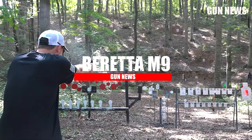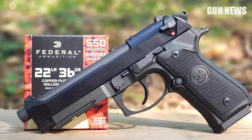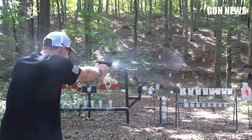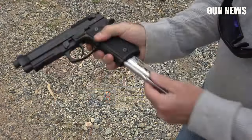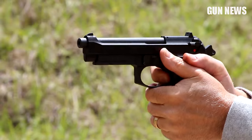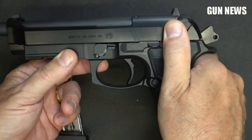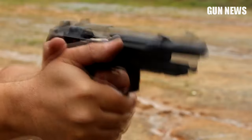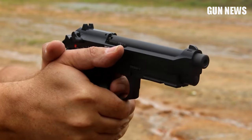Beretta M9 22. The Beretta M9 .22 LR pistol replicates the battle-tested Beretta M9 chambered in .22 LR for a near-identical experience with less recoil. The standard M9 has been the standard issue pistol for the United States military for over 30 years. It has all the same hardware for seamless muscle memory, making it the perfect M9 trainer. The weapon has an overall length of 8.5 inches and includes a 4.9-inch barrel. Just like the M9, the .22 LR version has single and double action for an authentic experience.